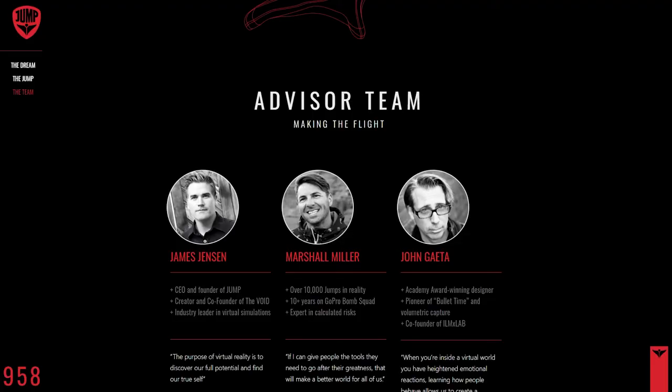There aren't a huge amount of details beyond this, but based on the 4D enhancements that Jensen was involved with at The Void, we're assuming that you can expect something similar here. The Jump team features an experienced technical team, as well as veteran skydiver Marshall Miller, who has performed over 10,000 real jumps, and Luke Akins, who holds the record for the highest jump without a parachute. With this team on board, we're sure you can expect a high-octane experience with the thrill seeker in mind, who perhaps doesn't quite have the ambition to throw themselves out of a real plane.